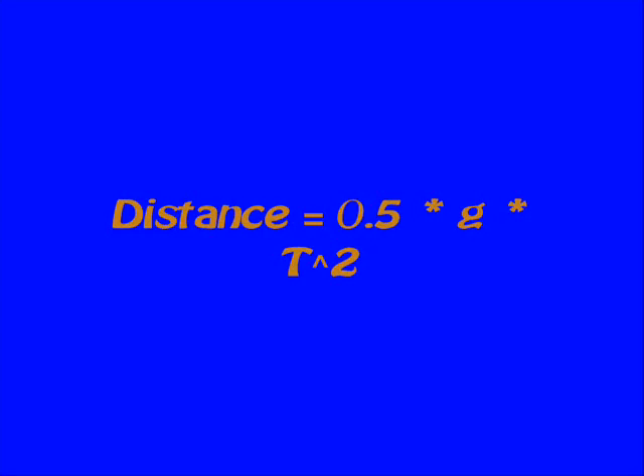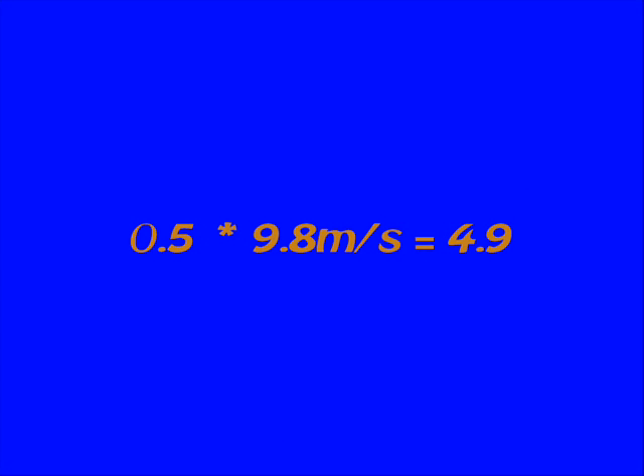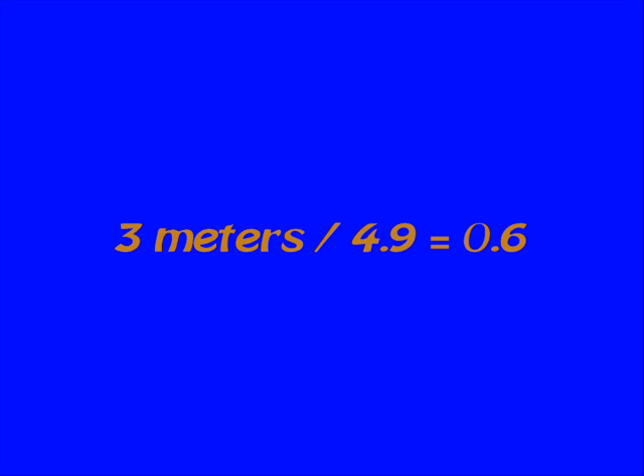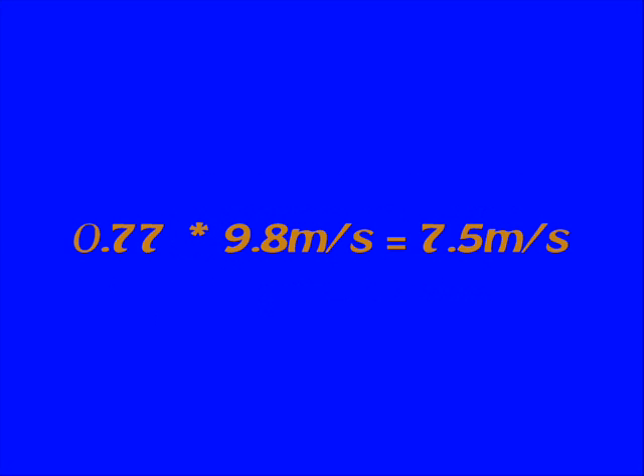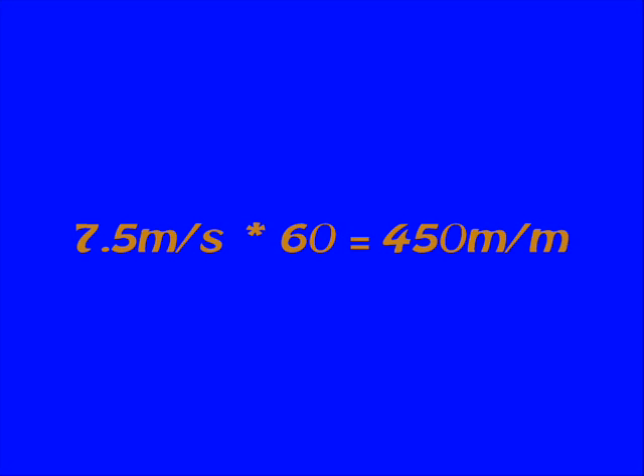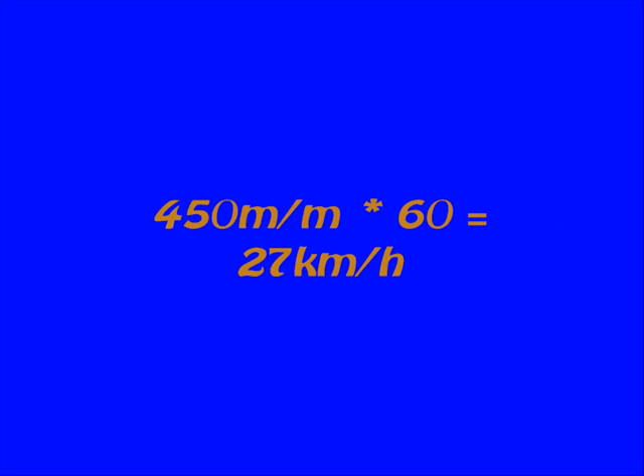We can do this with the equation: distance equals 0.5 times the gravitational constant multiplied by time squared. 0.5 times 9.8 equals 4.9. 3 meters divided by 4.9 equals 0.6. The square root of 0.6 is 0.77. 0.77 times the gravitational constant equals 7.5 meters per second.